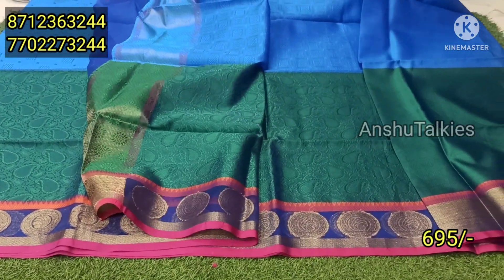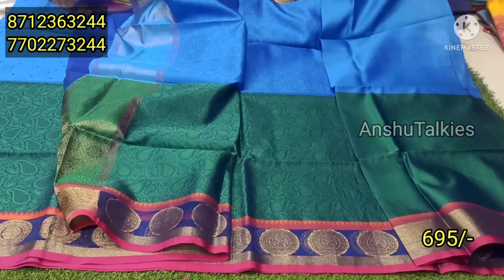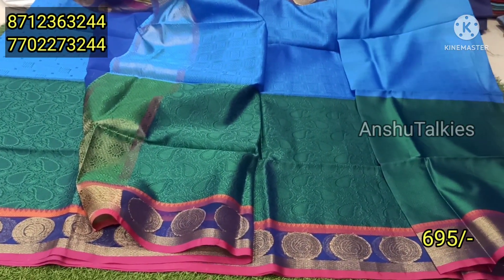The blouse is a running blouse but the design is also a lot. Only 695 rupees for a single saree.